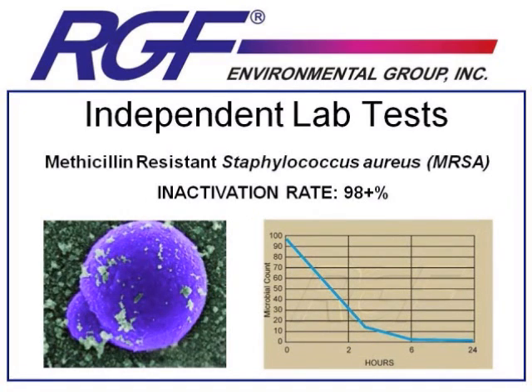Next we'll discuss MRSA, an antibiotic-resistant form of staph bacteria. MRSA is a problem anywhere where you've got a lot of potentially exposed skin that comes into contact with other skin or surfaces that may have the bacteria on it. RGF's PHI and Remy technology were effective at reducing MRSA by 98-plus percent in a 24-hour period. We've installed these units in locker rooms and gymnasiums across the country, and even in hospitals like the Colleton Medical Center in Georgia, which did a four-year double-blind study counting MRSA cases in the two years before installation and the two years after. After installing PHI units, the Colleton Medical Center saw a 39% decrease in their MRSA cases.